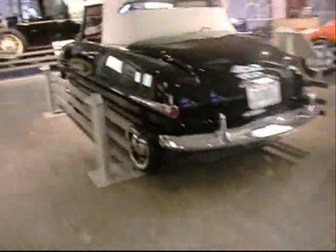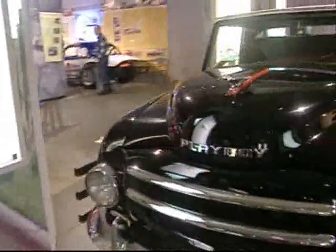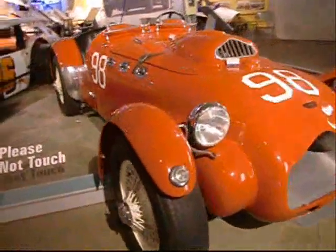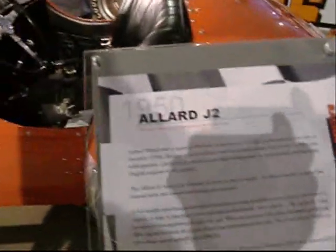We're at the Saratoga Springs Auto Museum in the former bottling plant on the second floor. We've got Franklins, Charles Lindbergh's Franklin, Pierce Arrows, and the Playboy — same font. Terriotown, New York auto manufacturing facility. Maxwell was built there, then GM. Got some Krager racecars and an Allard J2 with a Chrysler engine.